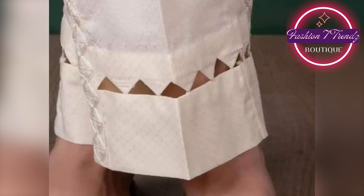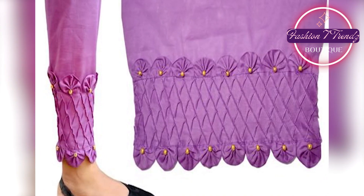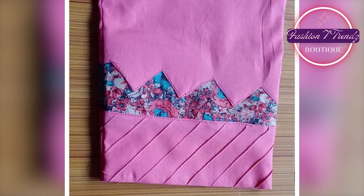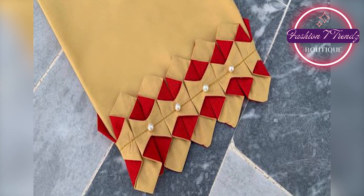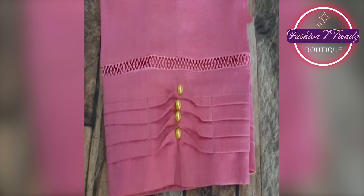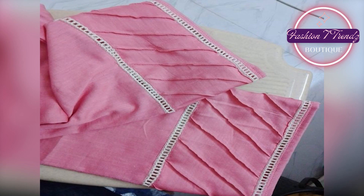Today we have a very beautiful video for you — trouser designs. Today's trouser designs are really good. We get to see new designs and we also enjoy it. Today we will show you some trendy trouser designs, so let's go.